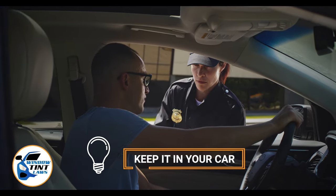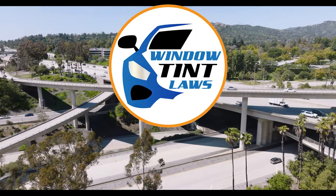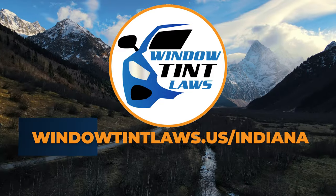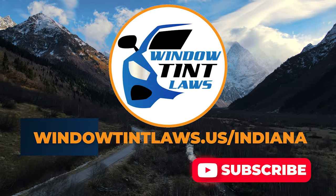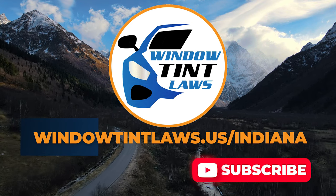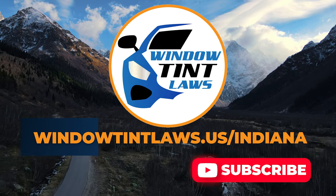This concludes our guide on obtaining a medical window tint exemption in Indiana. This exemption plays a crucial role in maintaining your comfort and health while adhering to state regulations. For additional tips and guides on navigating Indiana's legal landscape, subscribe to our channel and activate notifications. Thank you for watching. Visit our website for more information and feel free to contact us with any questions or topics you'd like us to explore.